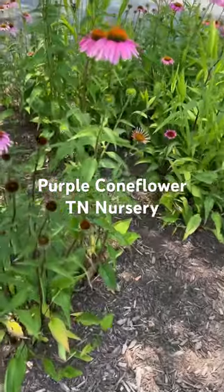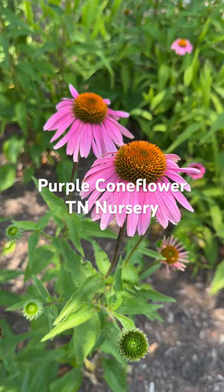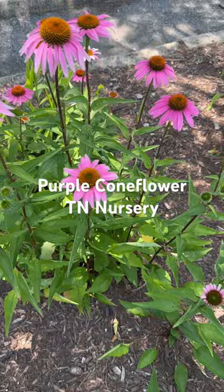At Chia Nursery, we want to show you our purple coneflowers. The purple coneflower is very popular. It's called the Tennessee coneflower, the monarda.